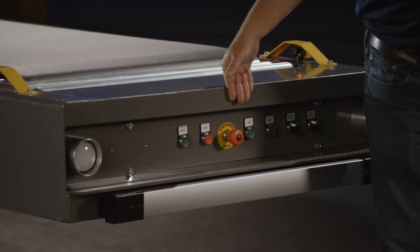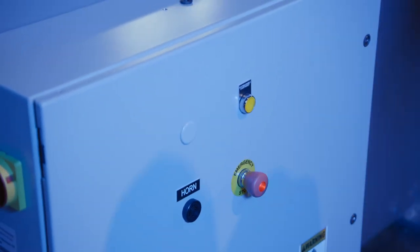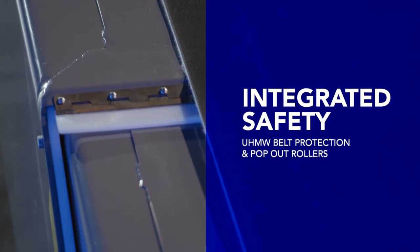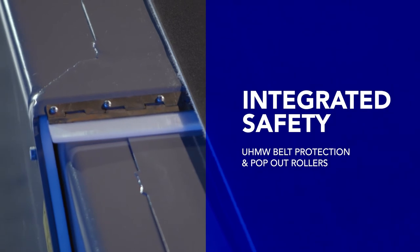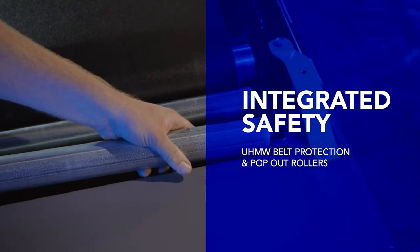We also include emergency stop buttons on the operator panel and the main control panel, so you have emergency stops on each end. For extra protection we also have UHNW belt protection, dummy block end guards for the rollers, and pop-out rollers.